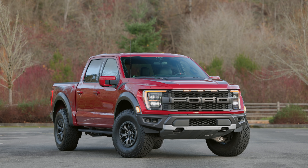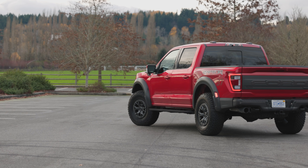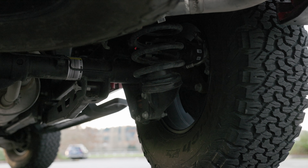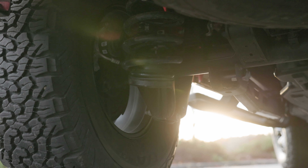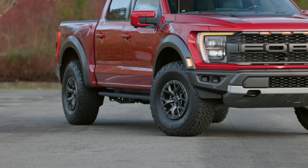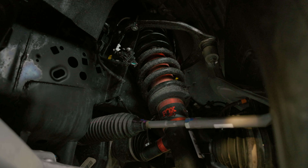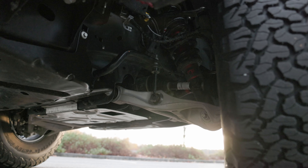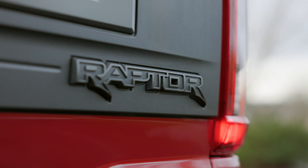For 2021, Ford's immensely popular F-150 Raptor gets a number of significant updates, including a redesigned rear suspension setup. It now employs a five-link design with extra-long trailing arms and 24-inch coil springs. It also gets a factory option for 37-inch all-terrain tires.